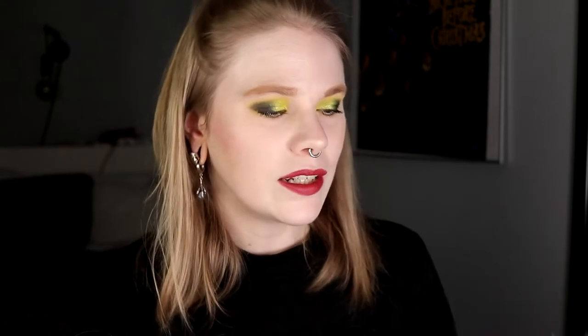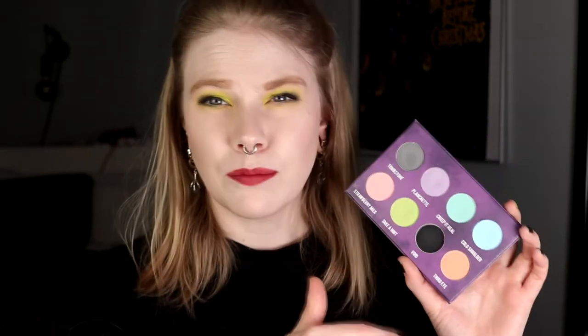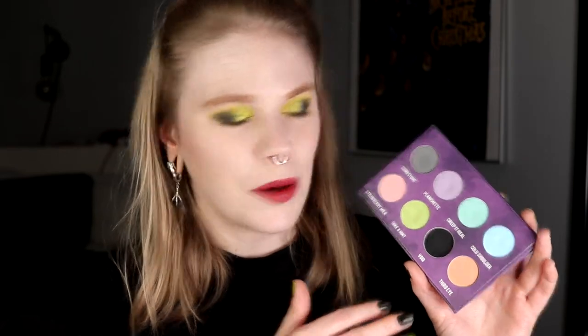The first palette is the Creepy Cute from Shroud. They have actually come with a Creepy Cute two, which I'm not buying. They also did restock this one. This is one of my absolute favorite pastel palettes — it's such a fun little palette with amazing colors. The payoff and the intensity of the colors is just amazing. This is actually a palette that I have used quite a lot for being a pastel palette.